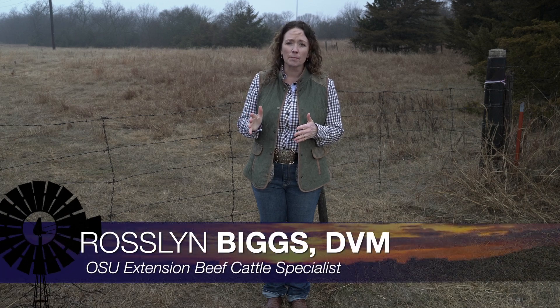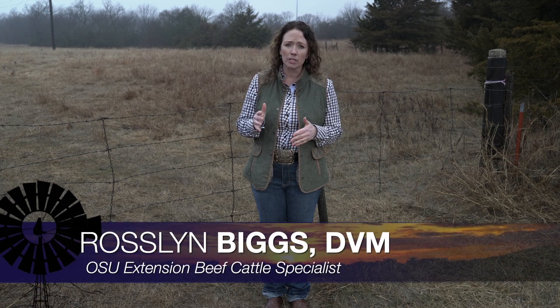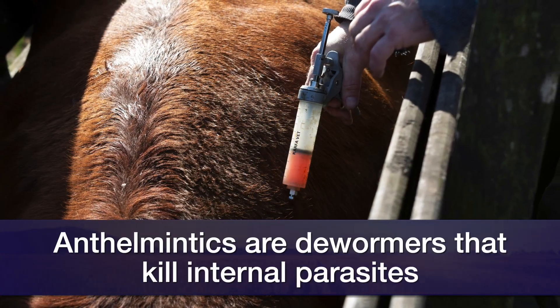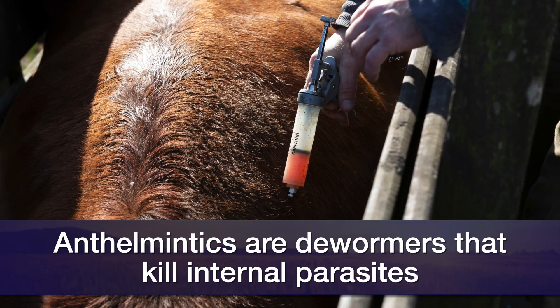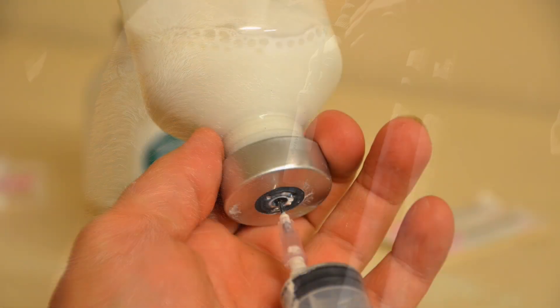As we go into spring, it's a good time to think about your processing procedures and treatment plans related to those. One thing that we're taking a close look at here at Oklahoma State is anthelmintic, which is a fancy name for dewormers, and the potential resistance that is developing in our internal parasite populations.